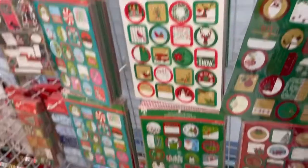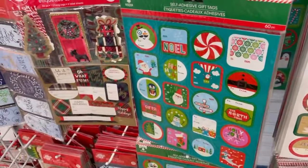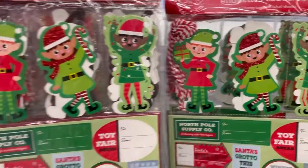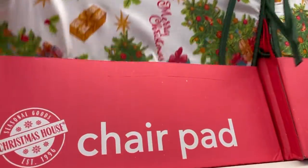Oh, that's so cute. They have all these kids items. Look at them — they have these child sets.